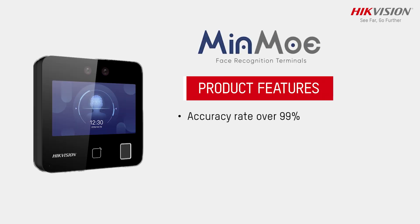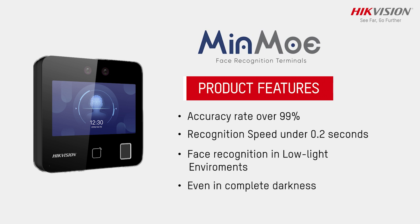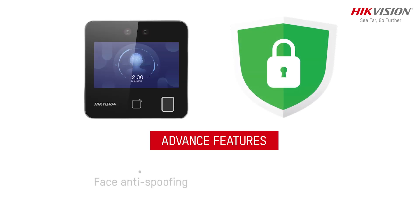Accuracy rate over 99%, recognition speed 0.2 seconds. Fast recognition in low light environment, even in complete darkness. Face anti-spoofing and data encryption to protect data privacy.